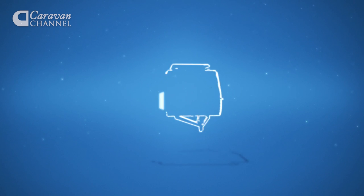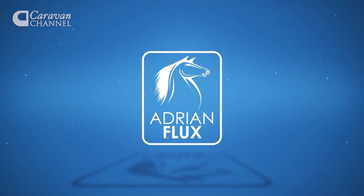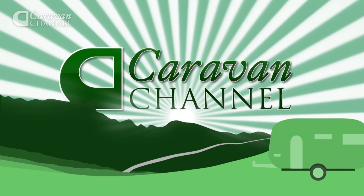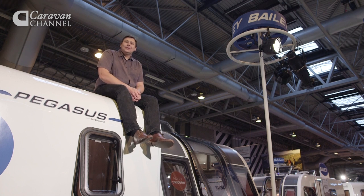The Caravan Channel, sponsored by Adrian Flux Insurance. Welcome back to The Caravan Channel and the NEC Motorhome and Caravan Show.